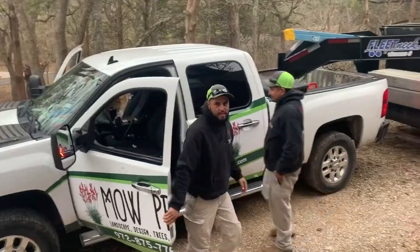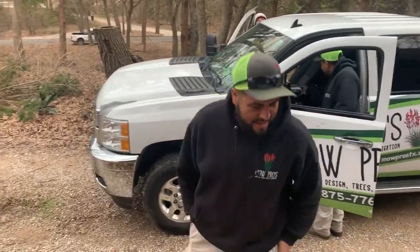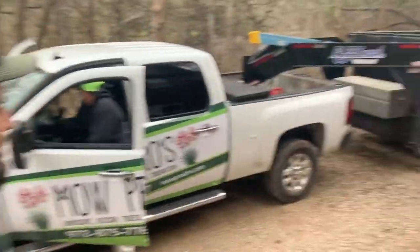Manuel, we're gonna finish today — yes sir! Here's Manuel, labor and operations manager, the guy out here running the show.